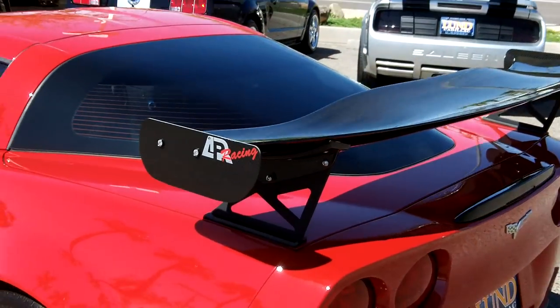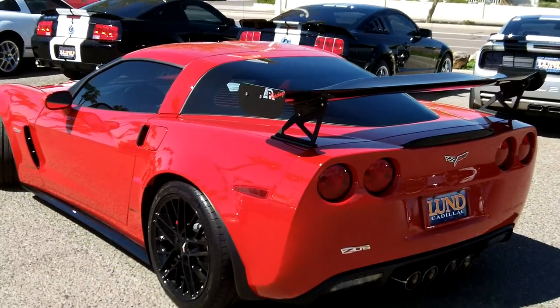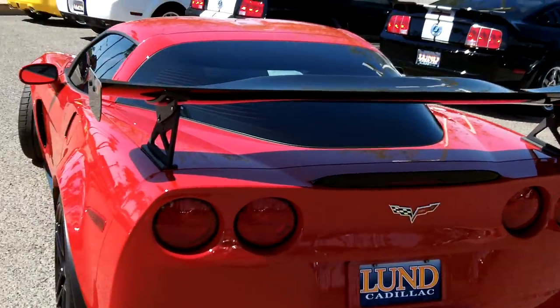It's got an ARP racing spoiler in the back, rated up to 180 miles per hour, providing great downforce and traction.